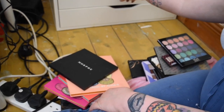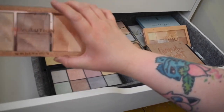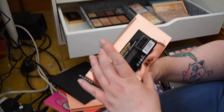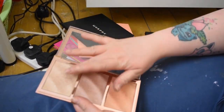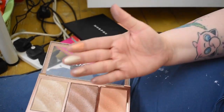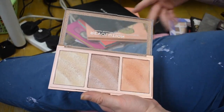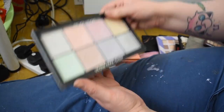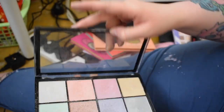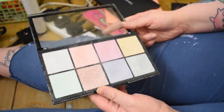Moving down to the next drawer — ignore the mess on the floor. This is the Makeup Revolution Precious Stone Rose Quartz highlighter palette — really pretty and very pigmented. I'm just swatching them on my hand. Next is the Makeup Revolution Ultra Cool Glow palette — this was literally my Moonchild by Anastasia Beverly Hills, a cheaper version of it, and I have both.